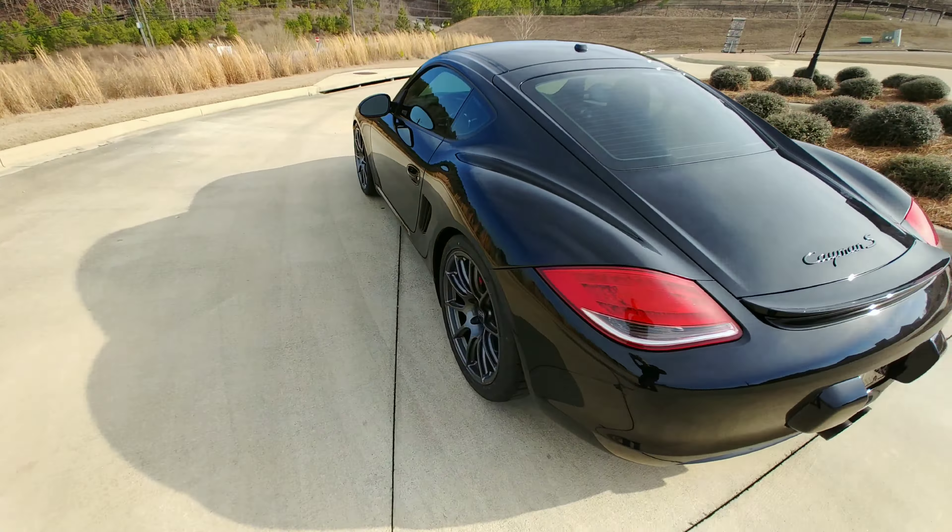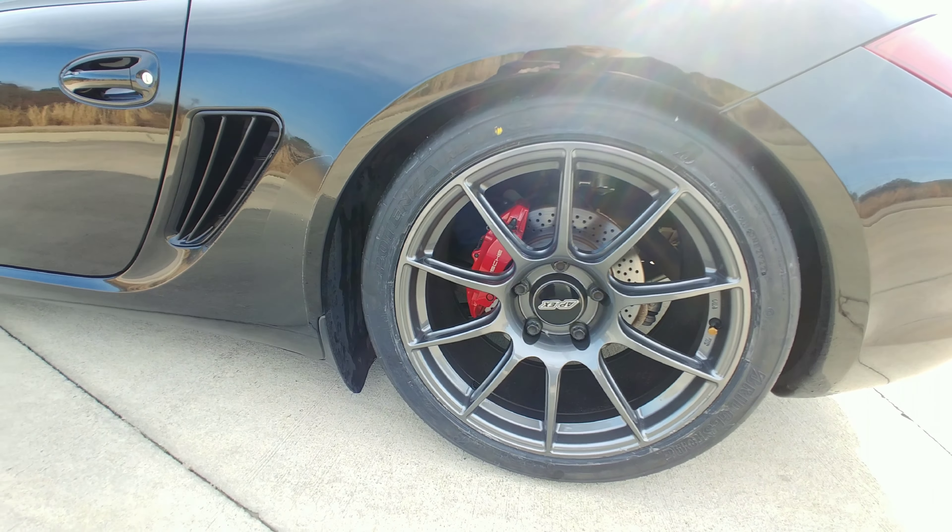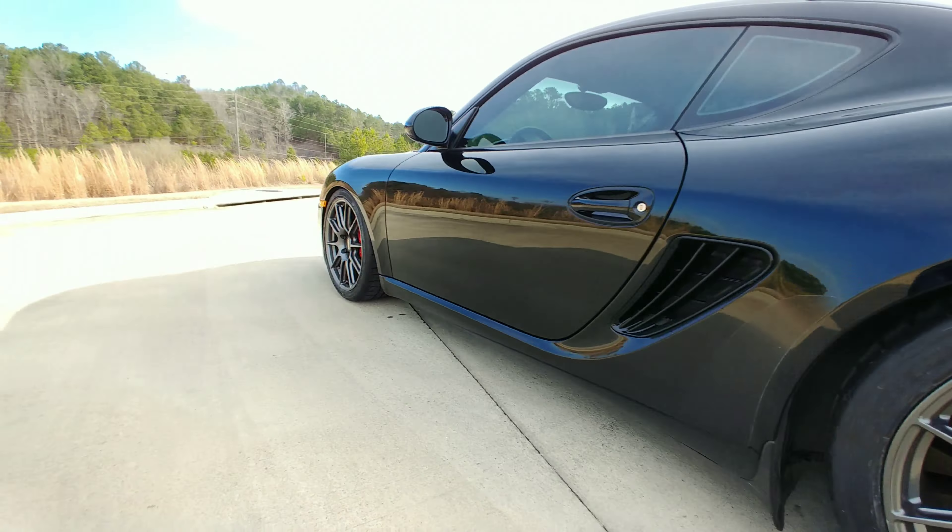And for tires, we've got 275s in the back and 245s in the front.